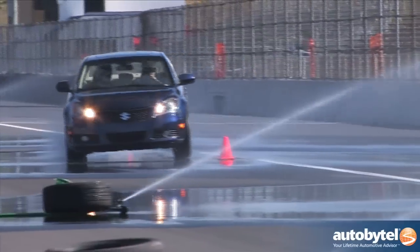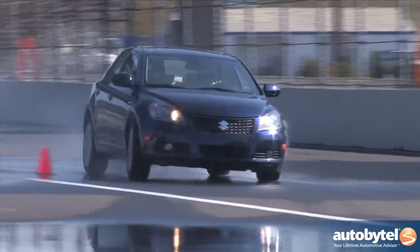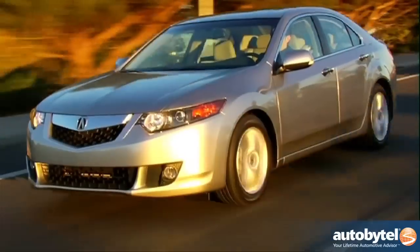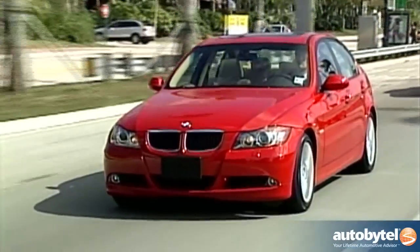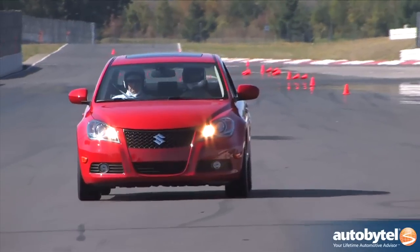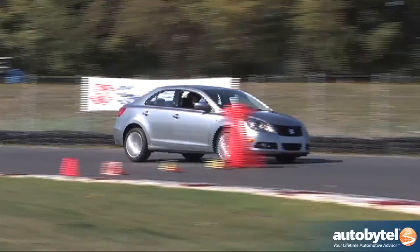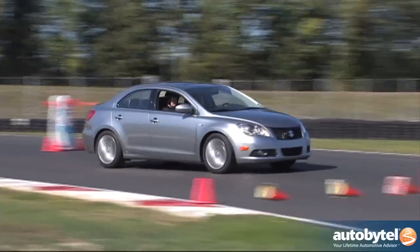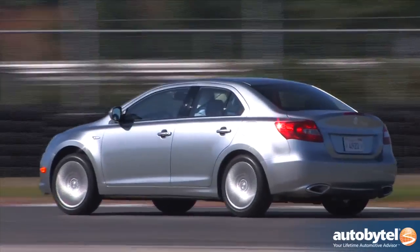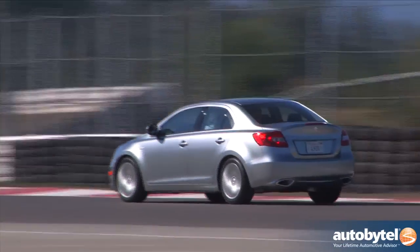The basic marketing concept behind the Kizashi is premium without the premium. What they're targeting are vehicles like the Lexus IS250, the Acura TSX, BMW 328i, and the Audi A4 2.0L Quattro. The basic design concept is not to be a vanilla sleeping pill or a soulless transportation appliance. When designing the Kizashi, designers looked at vehicles like the Alfa Romeo 159, the Acura TSX, and the VW Passat CC. Keys to their design success were upscale design, craftsmanship, and performance.